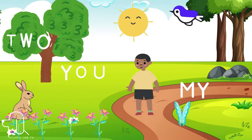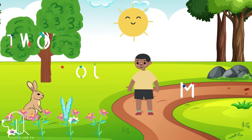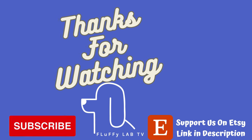I had so much fun learning sight words today. I will see you in the next Fluffy Lab learning video. Goodbye. Thank you for watching Fluffy Lab TV. Like and subscribe for more videos.